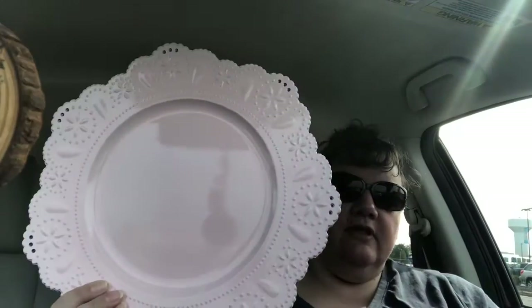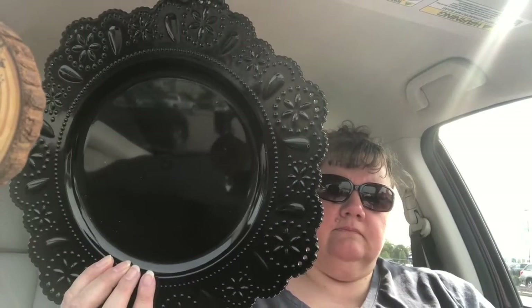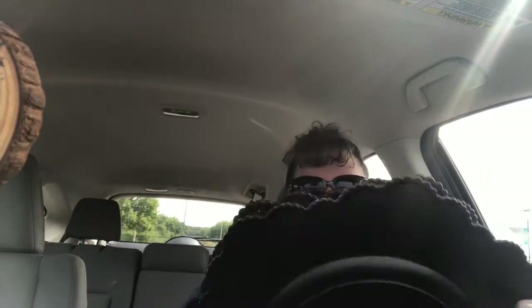Then I picked up two plates — they're like plastic chargers, not metal. I bought the pink one and the black one. I figured those could work well as backdrops too.